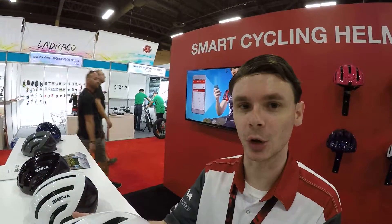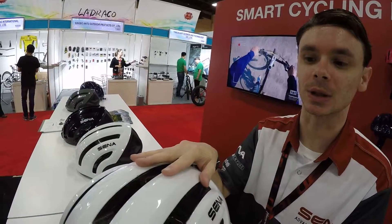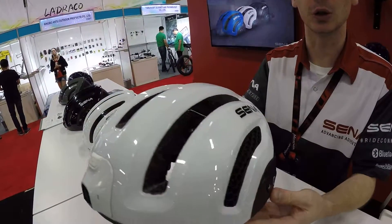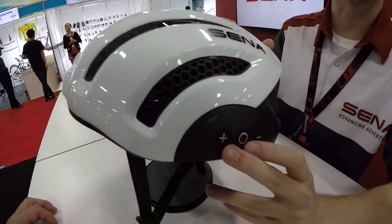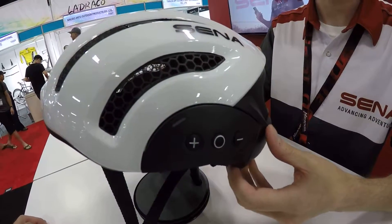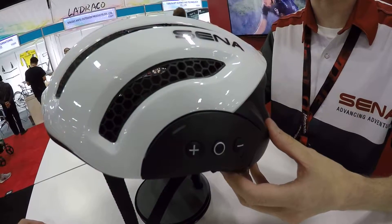Using the technology we're known for, we have integrated our Bluetooth communications into a bicycle helmet. With that, you can use the bicycle helmet to make and answer phone calls, listen to music, and with your smartphone you can listen to fitness apps.